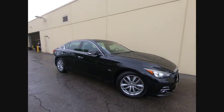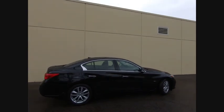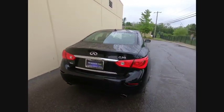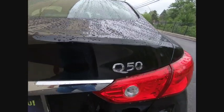Take a ride in the 2016 Infiniti Q50. Q50 has elevated design expression by breaking all the design rules. Along with the signature appearance, it also comes with power.